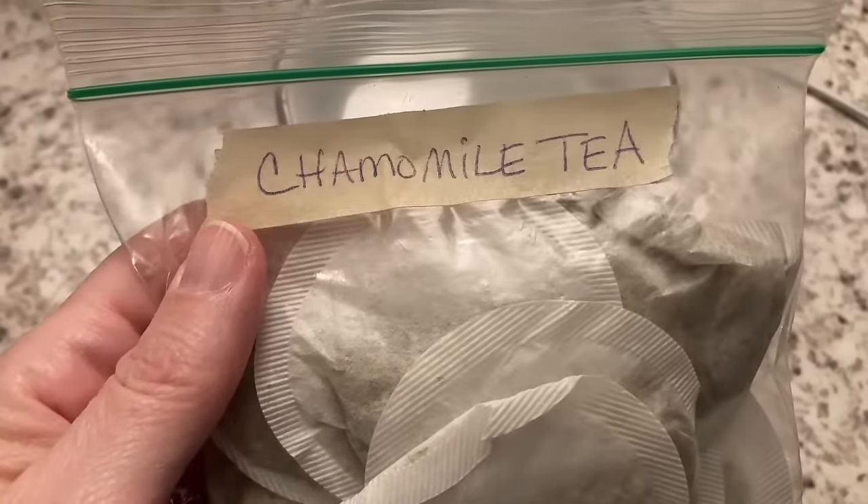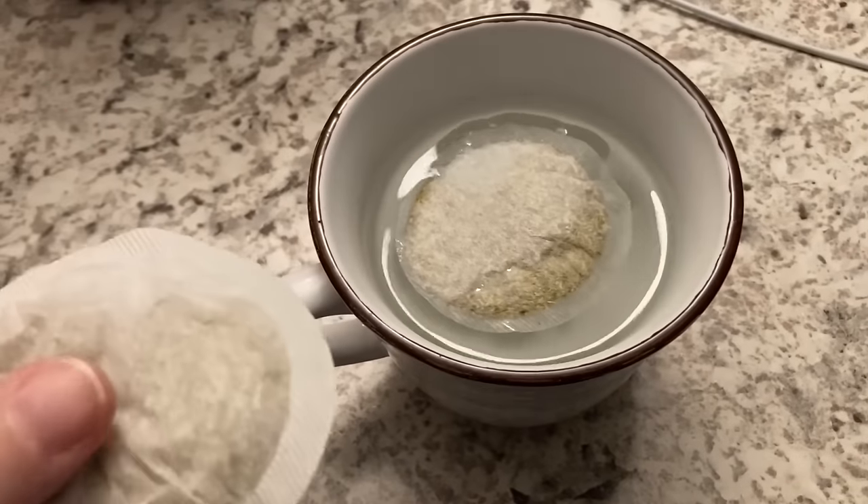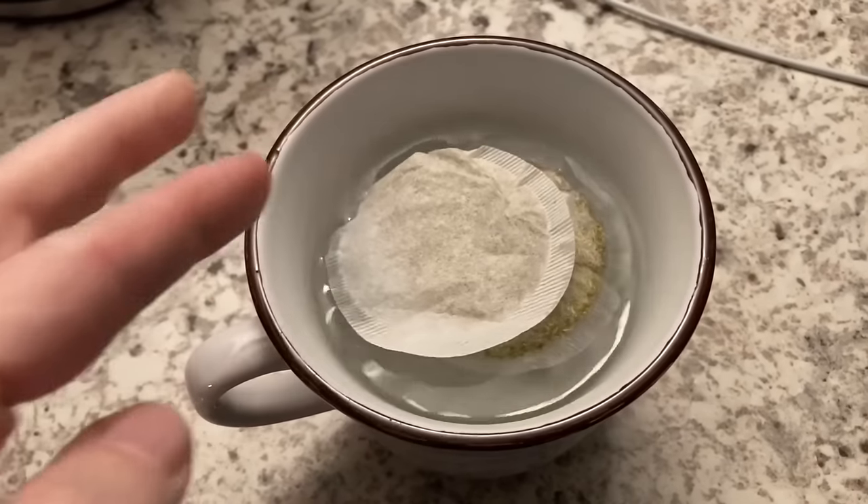Let's make some tea. I drink so much chamomile tea that I have to order it in bulk.